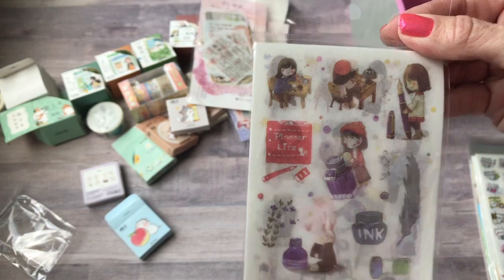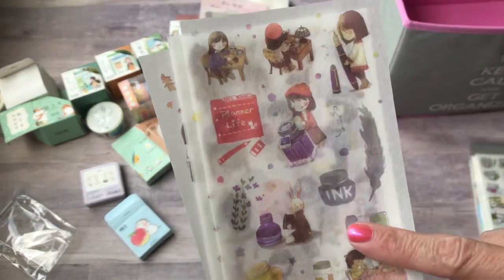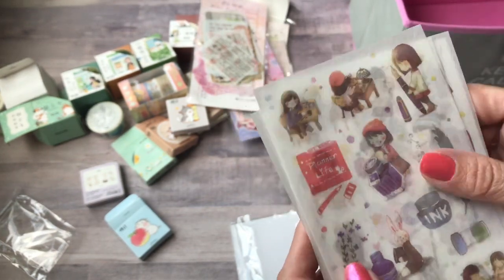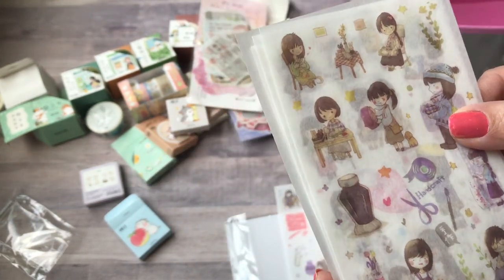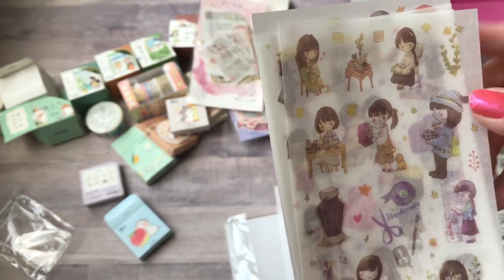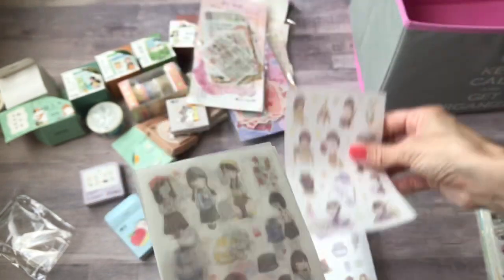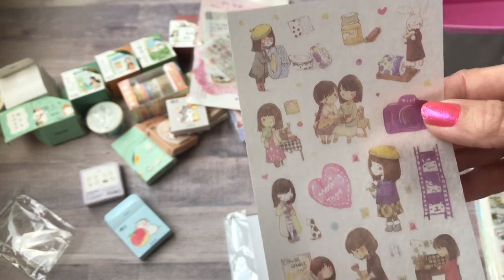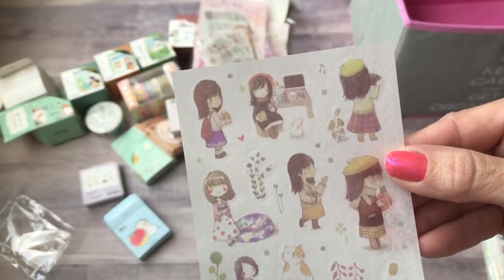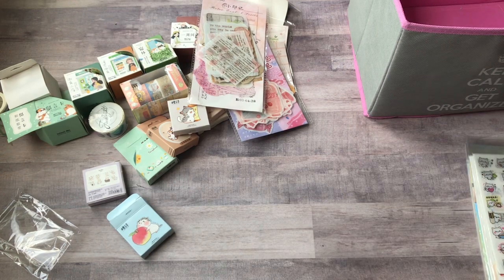Then I got some more of these — this is a repeat buy. It's called school girl but it's more like arts and crafts that she's doing. She's got like the fountain ink, this says 'planner life' on it, she's sitting at her desk doing different arts and crafts. Here she's with a fountain pen, here she looks like she's reading, that says 'hand crafts.' There she is with washi tape. You get six sheets in here.